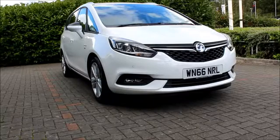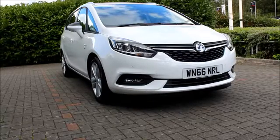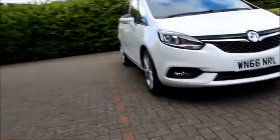Looking at the front of the car, we have front parking sensors, chrome detailed headlights, LED daytime running lights, chrome detailed grille, and front-facing fog lights.